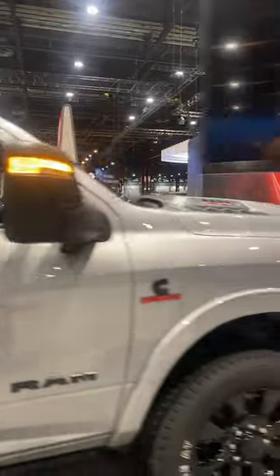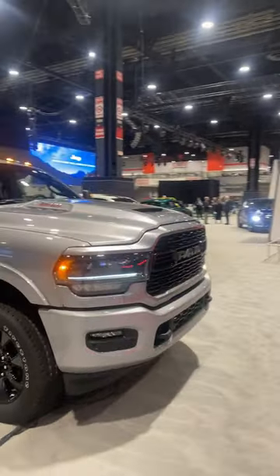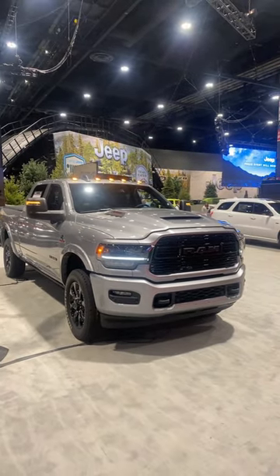Passive entry, 20 inch black wheels. If you want to keep up to date with more Auto Show content and you want to see a video of this in depth, check out the channel for all the videos later this week.